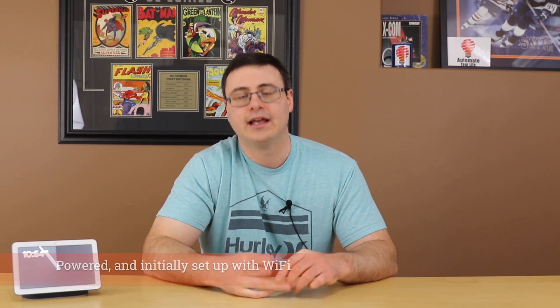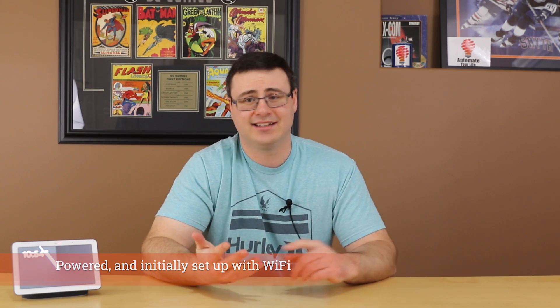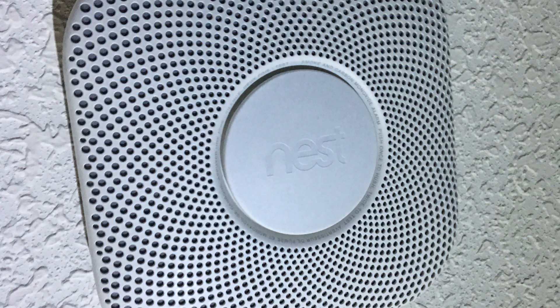First, we're going to discuss what the Nest Protect devices need in order to operate as basic smoke and CO detectors. They do not need Wi-Fi. They literally just need to be powered, and they will be capable of detecting smoke, fire, and CO in your home. They also have an occupancy sensor on board.